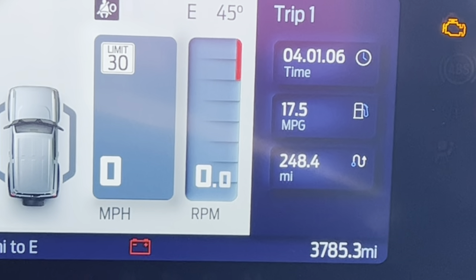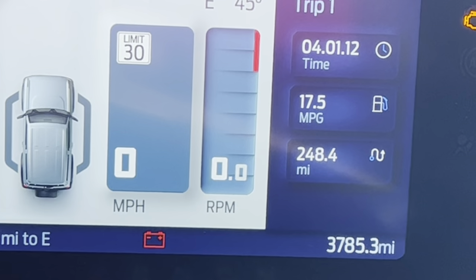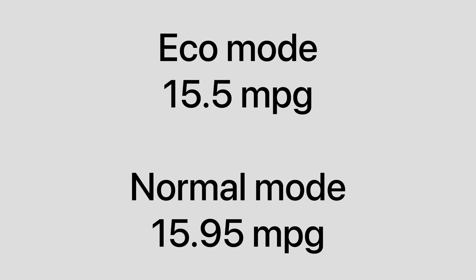This is the end of the fourth leg, and admittedly this is a crazy result which I can't fully explain. I'll break it all down shortly — thank you.